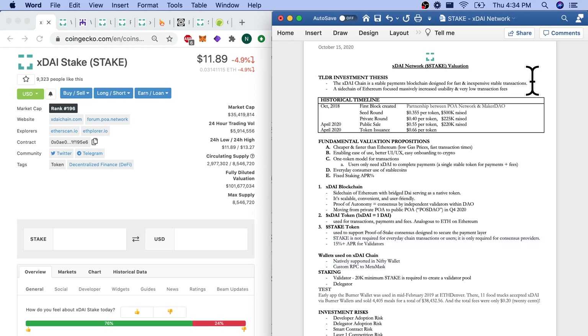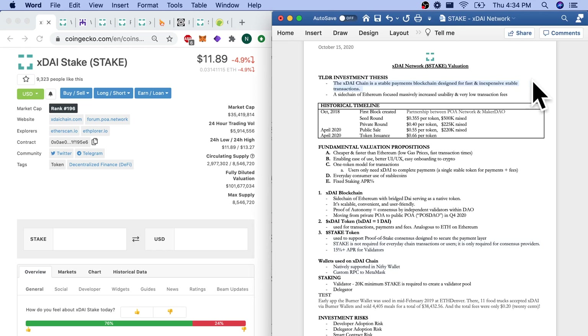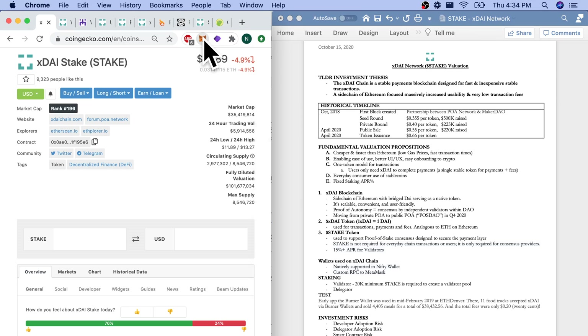Quick TLDR investment thesis: the XDAI chain is a stable payments blockchain designed for fast and inexpensive stable transactions. It's a sidechain of Ethereum focused on massively increased usability and very low transaction fees. So what is a sidechain? Let's get into it.